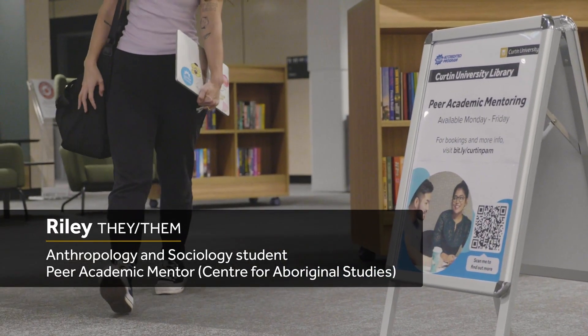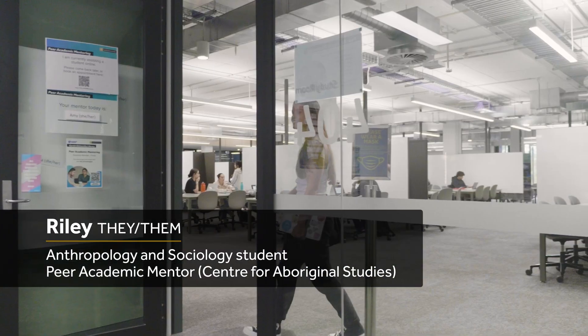Peer Academic Mentoring is a space for students to come in and ask the academic questions they might have. We're here to help you out, whether it comes to referencing or helping you out with understanding your assignment.